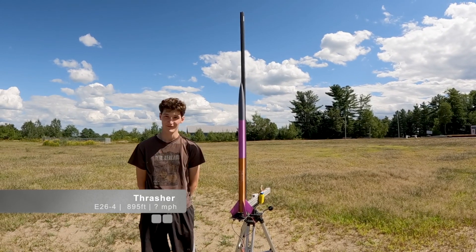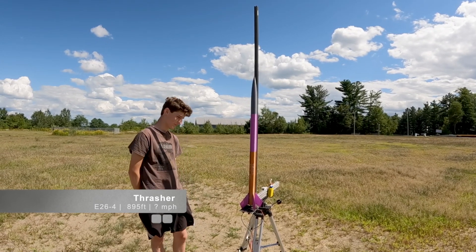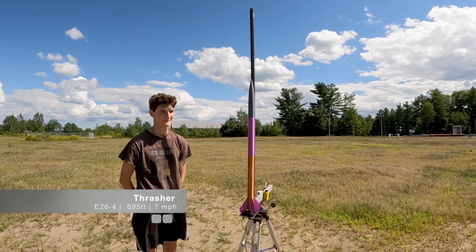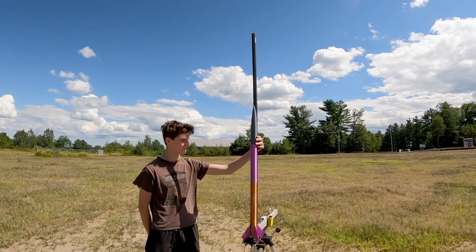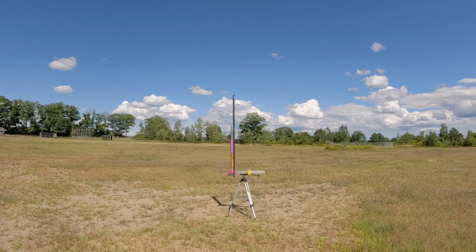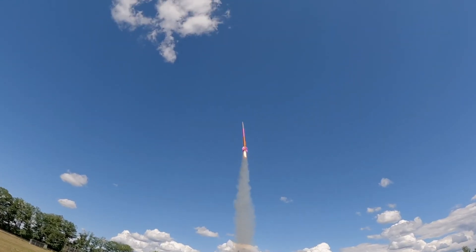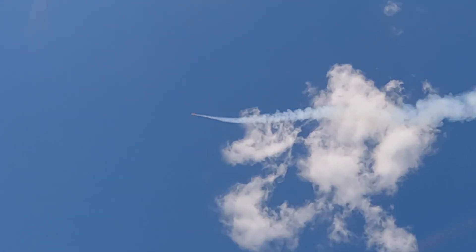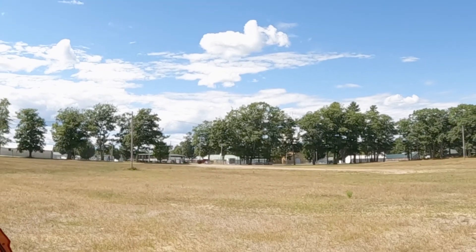This rocket is titled Thrasher. It has an E26-7, just like the previous one, and will travel 895 feet, weighing eight ounces. This one wasn't quite ready from the last round — that's why it's named the way it is. It has a nose cone ejection scheme, which we think might possibly work. Three, two, one. Really squirrely — and exploded into pieces. Oh my goodness, that was an extra big disaster.